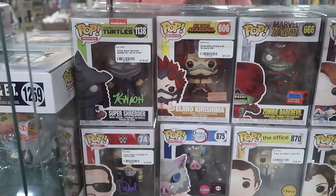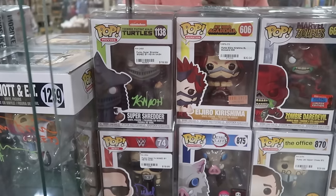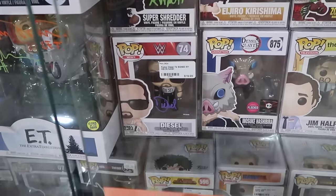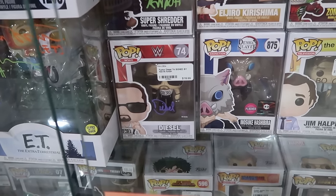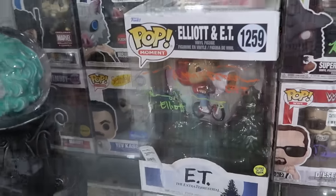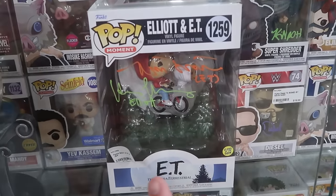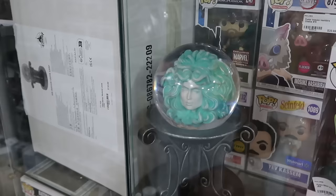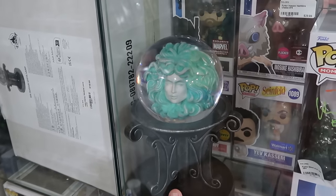I don't think I've seen this booth before — they have a ton of assorted signed Funko Pops, like Teenage Mutant Ninja Turtles with the Super Shredder. Right underneath is Diesel from WWF. They have E.T. and Elliot — that's a glow-in-the-dark one with JSA certification — $120. And here's a really fun Madame Leota statue from the Disney Character Warehouse — $120 for it, and it lights up as a lamp.